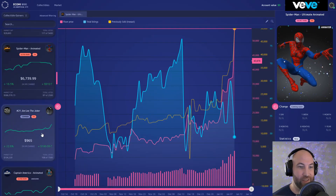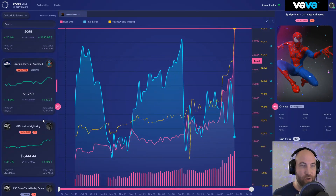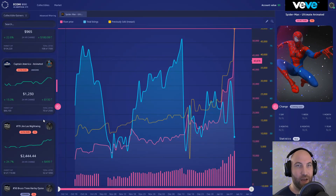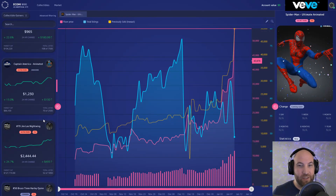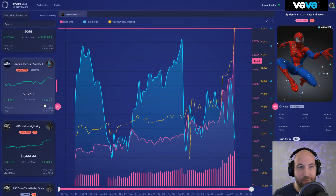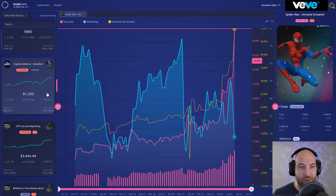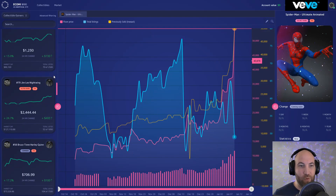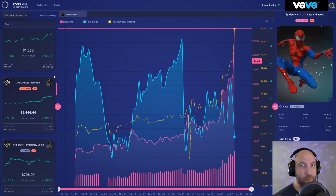Jim Lee Joker has actually increased to almost a grand. Right now people have just been accumulating gems. People have been trying to sell off stuff for the 12 Days of VeVe event, and once that finished, tons of people had gems left over — including myself — not knowing what to buy. A lot of people are now investing in first appearance DC and Marvel.